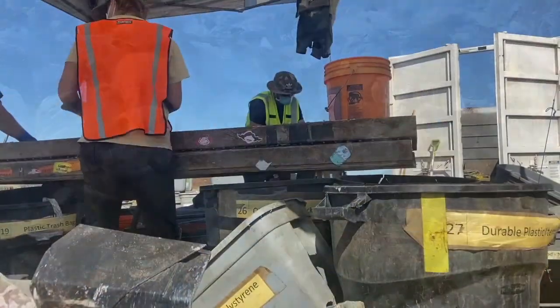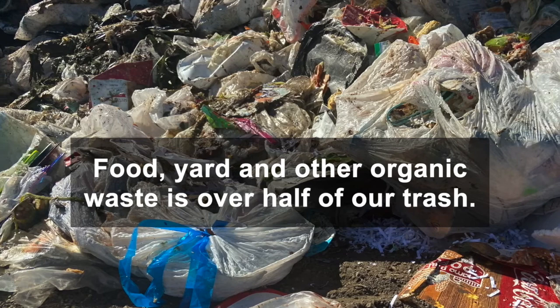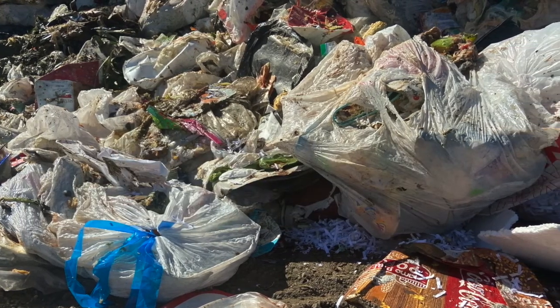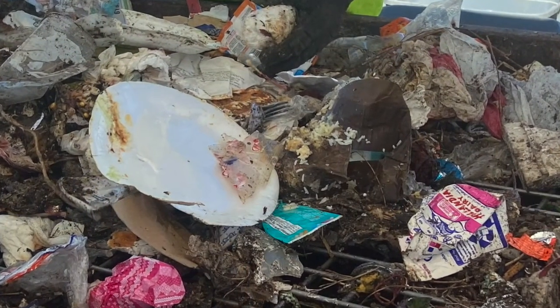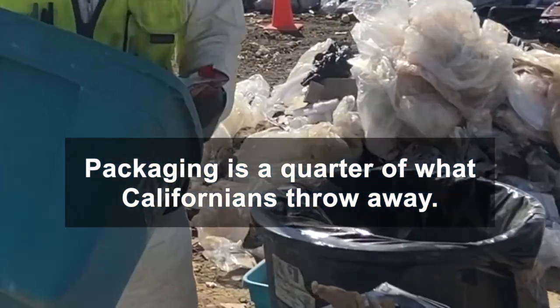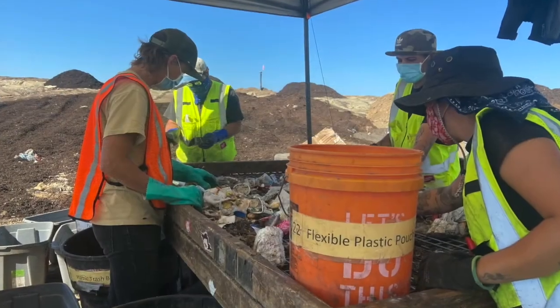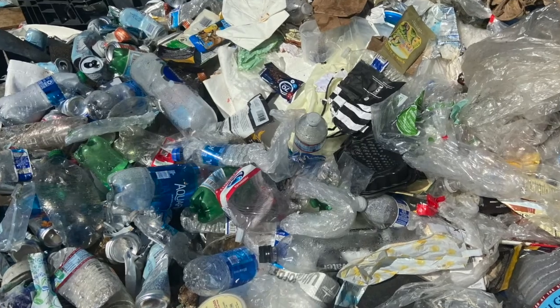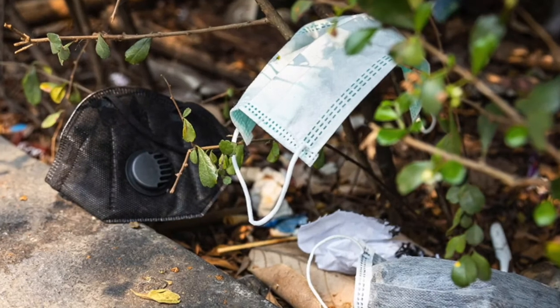Waste characterization studies pick apart what we throw away. It's how we know food, yard, and other planet-warming organic waste makes up over half of our trash. The only way that we can actually tell is by having sorting crews take apart the samples and tell us how much organics is left. Waste characterization is how we know packaging makes up about a quarter of what we throw away. Understanding what the composition of plastics and packaging in landfills right now helps us figure out what material types and packaging are particularly problematic.